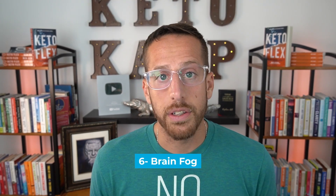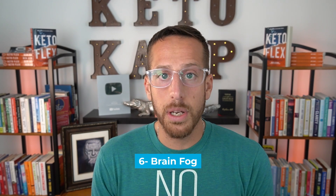Number six is brain fog. You walk into a room to do something and forget what you walked in for. You can't remember people's names and just feel like a fog is going on in your head. That's because when the brain is so dependent on glucose and you're constantly having high levels, your neurons essentially get starved. In chronic conditions, this could lead to Alzheimer's and other brain disorders — that's why some people call Alzheimer's type 3 diabetes.